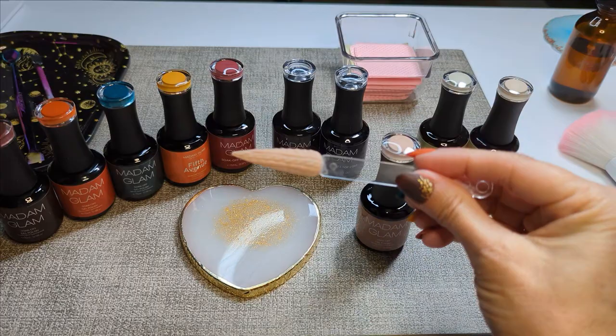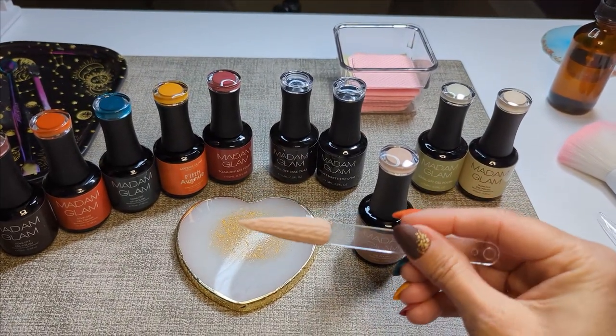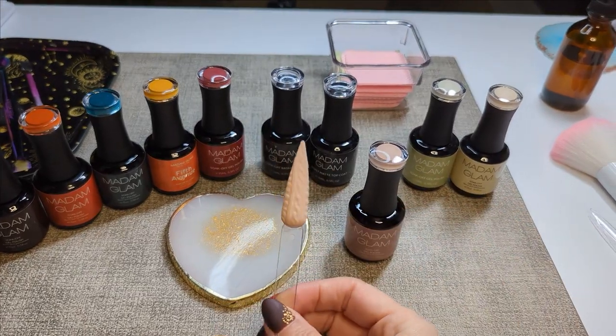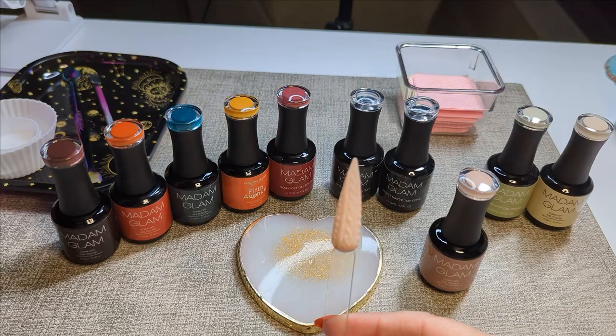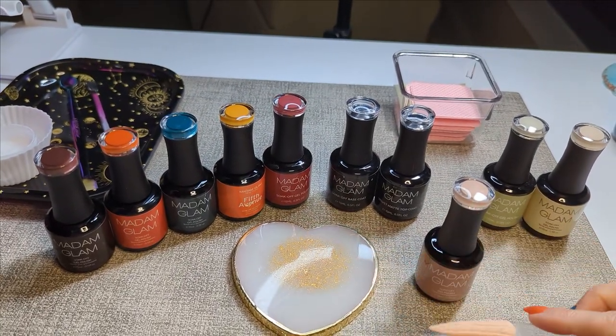I am practicing my nail art, which I'm just getting into. So this is food coma and I need a little bit of practice, but the products go on beautiful. They're creamy, they're smooth, they're opaque. I really like working with them.